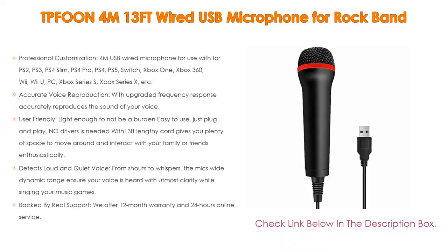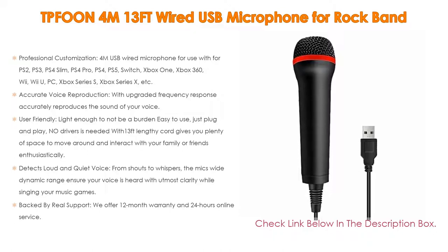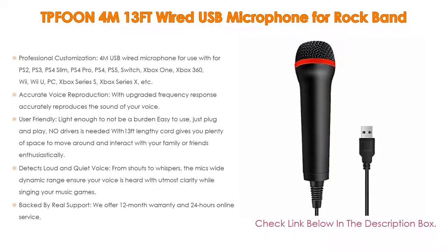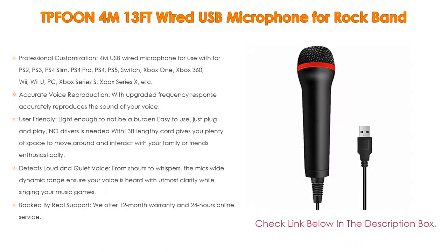Number four: based on user ratings, this TBFUNE 4M 13ft wired USB microphone for Rock Band comes in at number four on our list. It has many features. Importantly, professional customization — 4M USB wired microphone for use with PS2, PS3, PS4 Slim, PS4 Pro, PS4, PS5, Switch, Xbox One, Xbox 360, Wii, Wii U, PC, Xbox Series S, Xbox Series X, etc. Also, accurate voice reproduction with upgraded frequency response accurately reproduces the sound of your voice. It is the perfect design for all music games — Rock Band, Guitar Hero, and karaoke games.